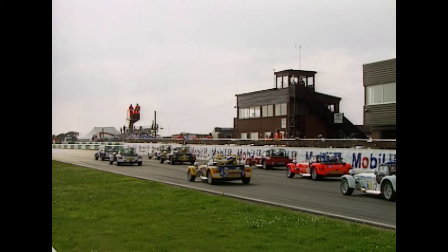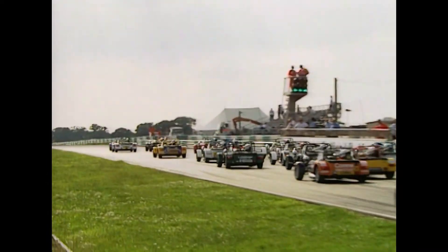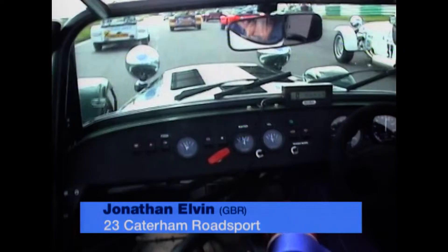A red flag because of that blocked track. Everybody ready to restart, apart from Amos Rooney — unfortunately for him, out of the race. Away they go again, now riding with Jonathan Elvin, who started in 12th place on the grid.